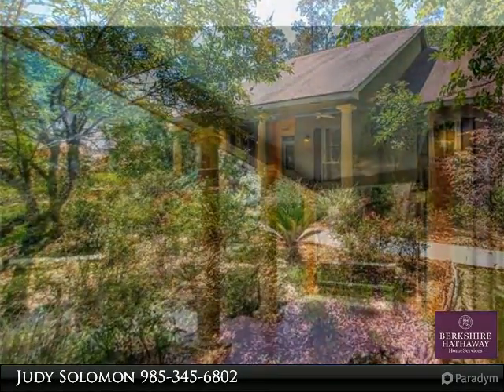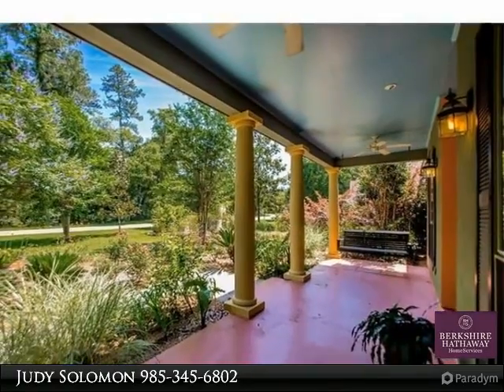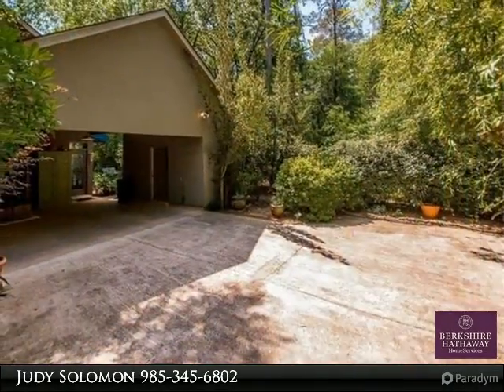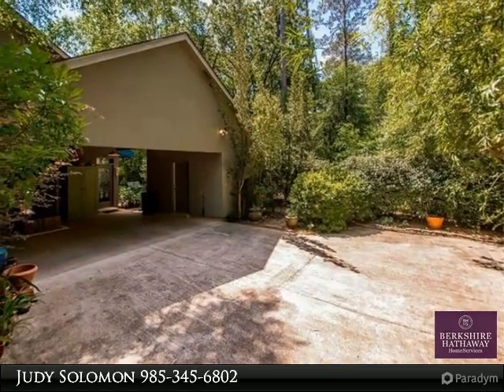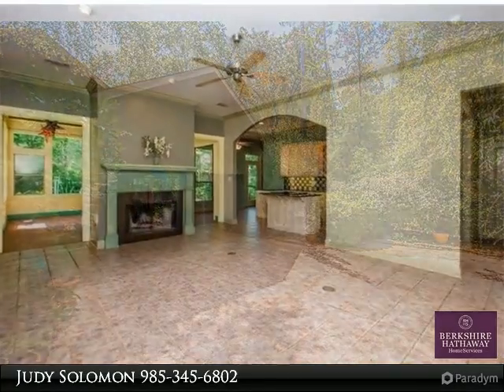Wonderful floor plan for entertaining. 7-foot doors, 10-foot ceilings, 2 HVAC units, 17 kW whole house generator — a rare find in a lovely area. Refrigerator, washer and dryer included.